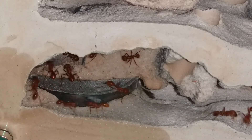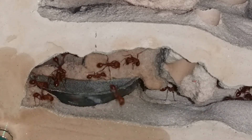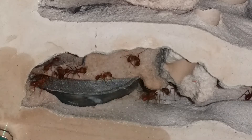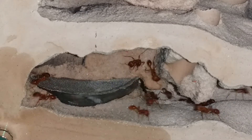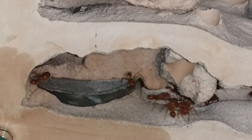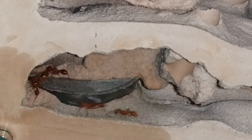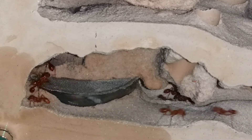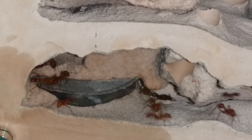This Pogo colony — I caught the queen back in, I want to say, July of 2016. She wasn't producing any brood, laying no eggs. Thought maybe she wasn't fertile. Then I think I started to see eggs around March or April this year. She had her first eclosion and then just absolutely blew up from there.